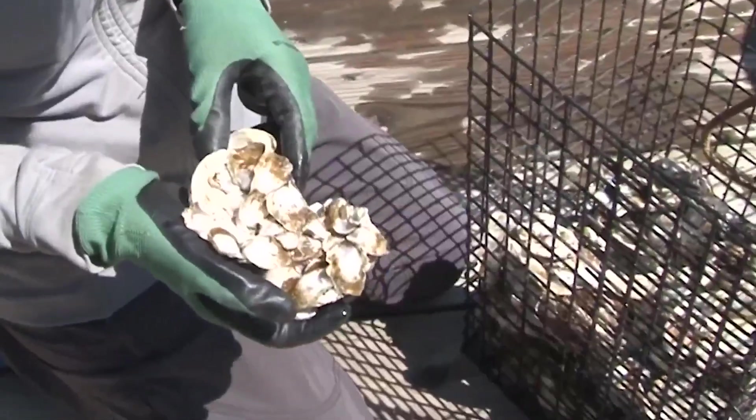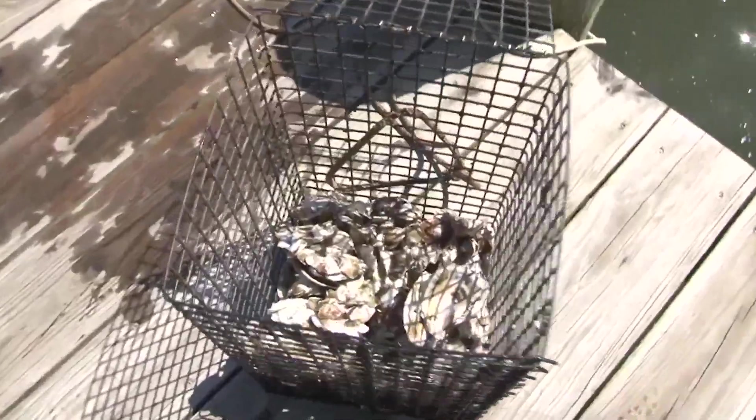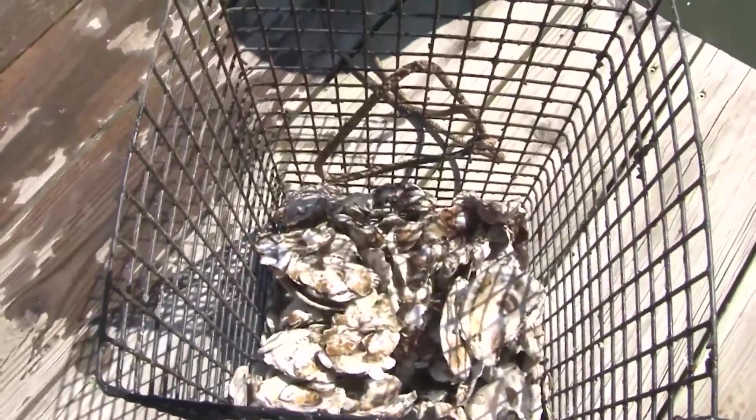And even if you enjoy eating oysters, have no fear — you can still be a part of the movement. Eat one, save 20. Each oyster has two shells, and we can put 10 oysters on each of those shells through our restoration program. So if you are able to recycle the shells, you really are supporting a very foundational part of our restoration efforts.